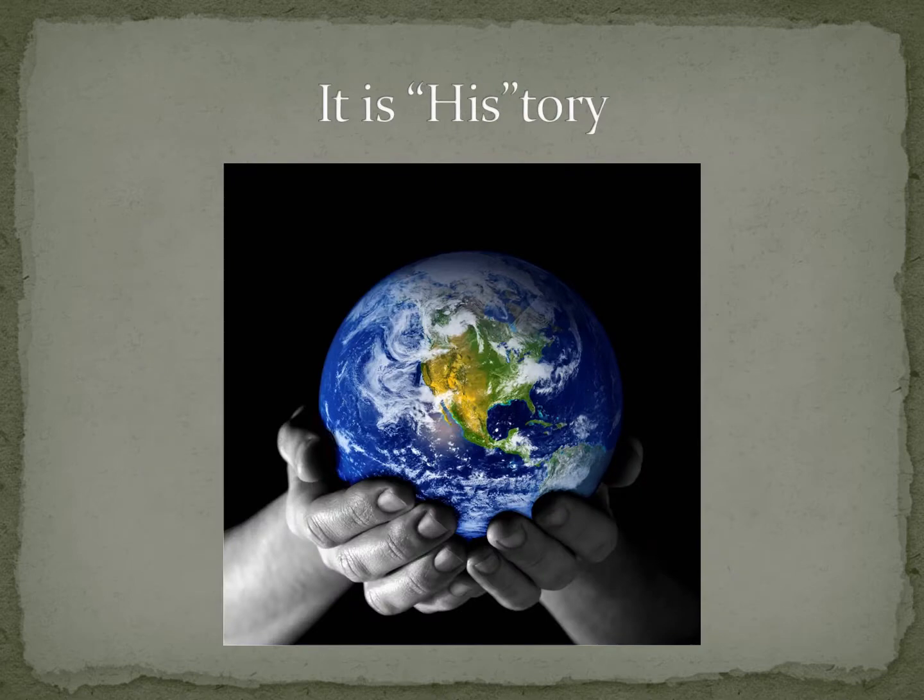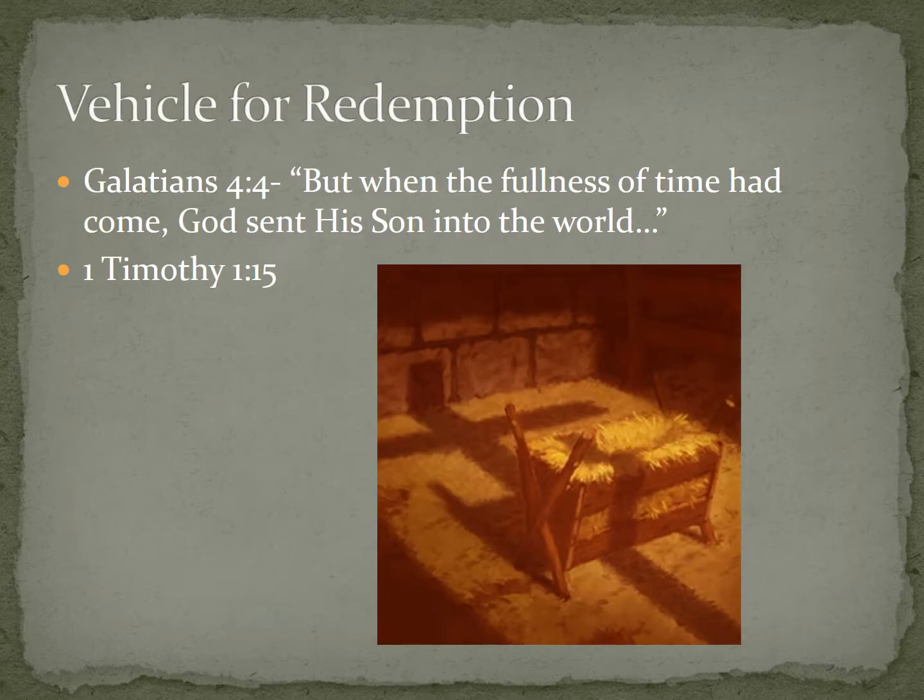Not to sound too cliché, but history is His story for a reason. As we study the history of Greece and Rome and the Mesopotamian civilizations, we're learning about what God was doing, how he was orchestrating things and intervening. So if you want to understand and know God better, studying history is a great way — he's revealed himself in his Word, surely, but also through revelation, through his people and through how he works on a daily basis in each of our lives. History is worth studying because it's God's chosen vehicle for redemption.